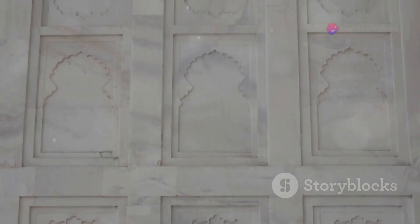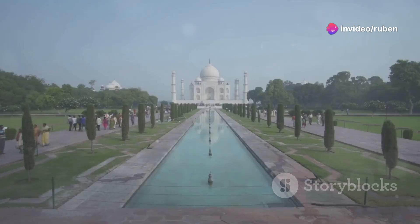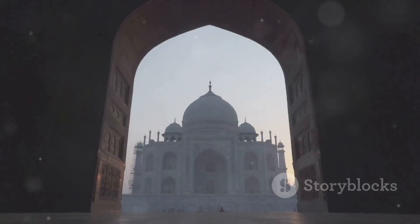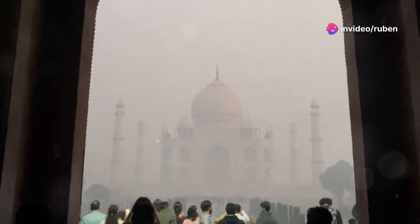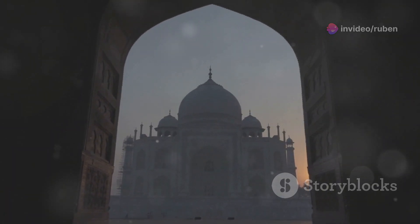Over 20,000 artisans were brought in from all over the world. They used the finest white marble inlaid with precious stones to create intricate floral patterns and calligraphy. It's no wonder this is one of the Seven Wonders of the World. Walking through the gardens, seeing the reflection of the Taj in the reflecting pools — it's like stepping into a fairy tale. Pro tip: get there early, like really early. You don't want to be battling crowds when you're trying to soak in this magical place.